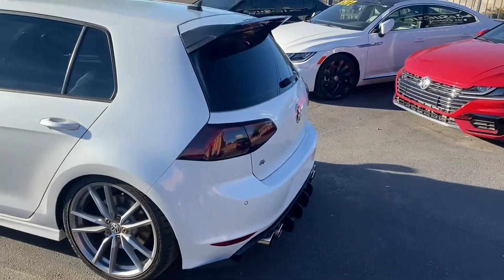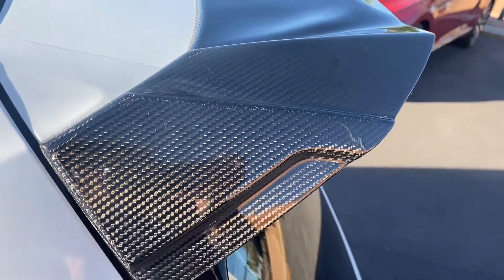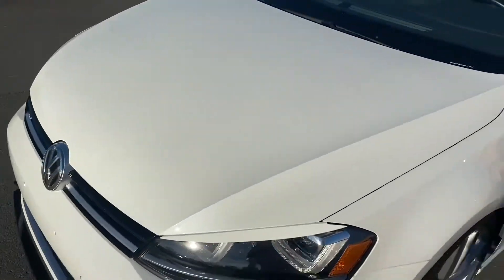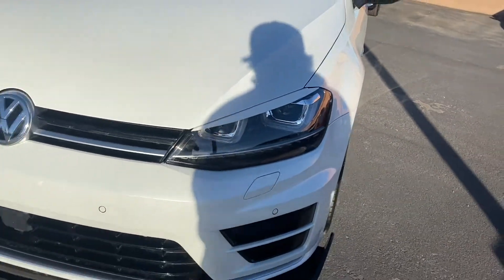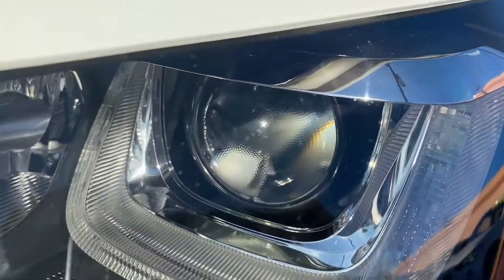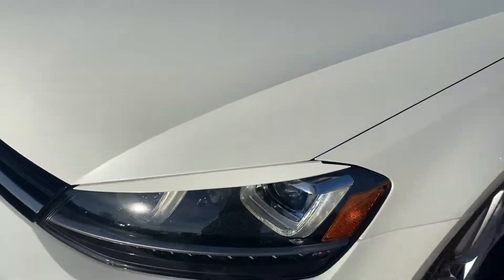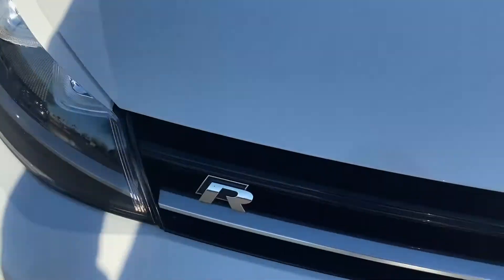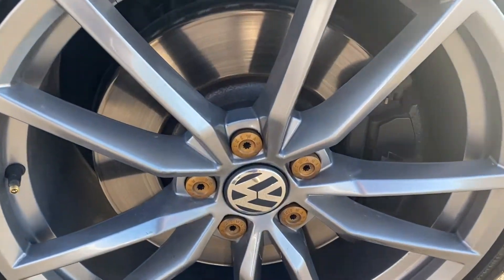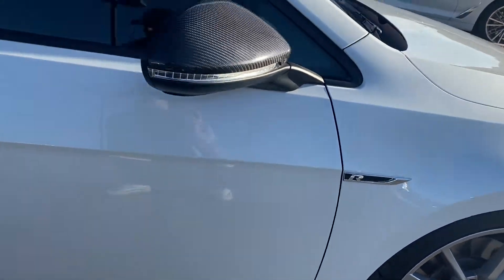It's got rear bumper sensors. Check out this spoiler. Up front we do have LED headlights and front bumper sensors as well — really nice headlights. You get the LED bulb down there and LEDs on the bottom chrome strip to separate them. Over on the left of the grille you get the Golf R badge, and it's got really nice alloy rims with the Golf R badge on both sides.